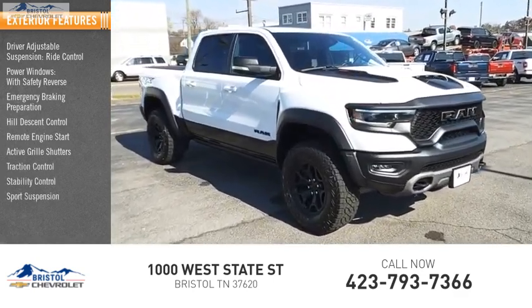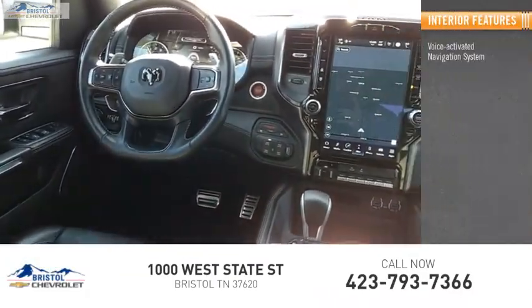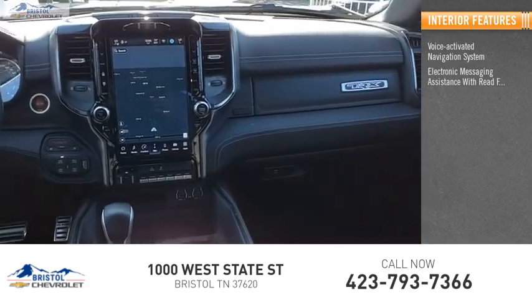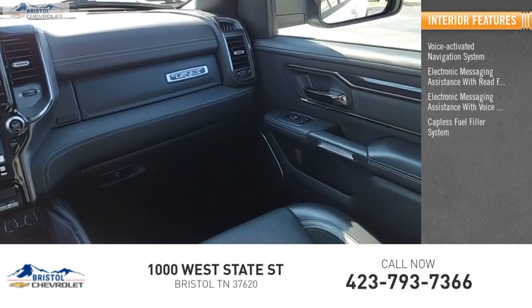Sport suspension, front suspension type: strut. Inside you'll find a voice-activated navigation system, electronic messaging assistance with read function, electronic messaging assistance with voice recognition, and a capless fuel filler system.